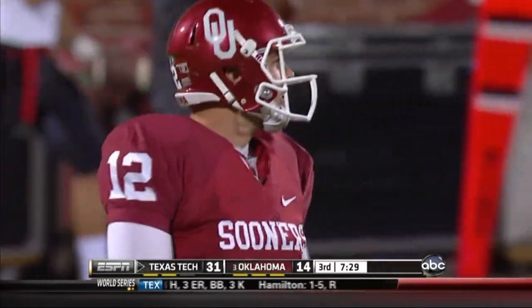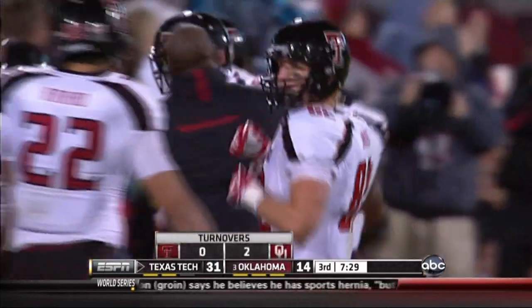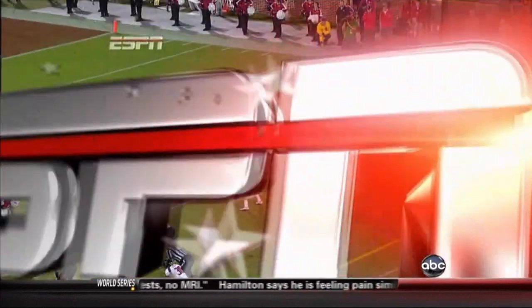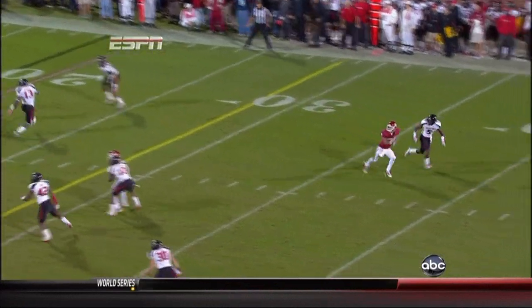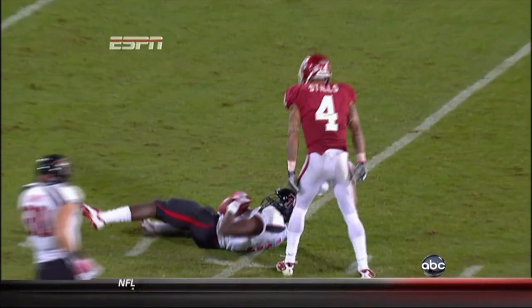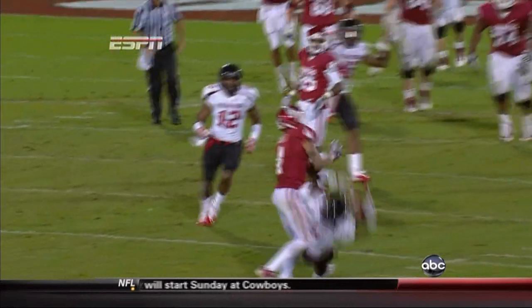Stills had it taken away by Trey Porter. Porter went up and tipped it, bobbled it, and caught it on his way to the ground. He didn't catch it clean the first time — he's working on Stills. The ball is thrown a little bit behind on the double move. Watch Porter — he goes up, gets his hands on it, then catches it cleanly on his way to the ground. Stills kind of gave up on the play, didn't fight for the football.